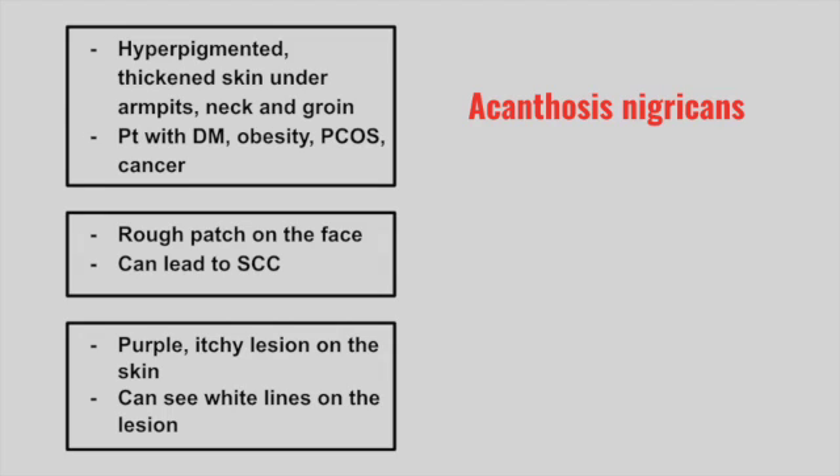Next is a patient with a rough patch on the face that can lead to squamous cell carcinoma. This is actinic keratosis — typically a sandpaper-like rash that affects sun-exposed areas.